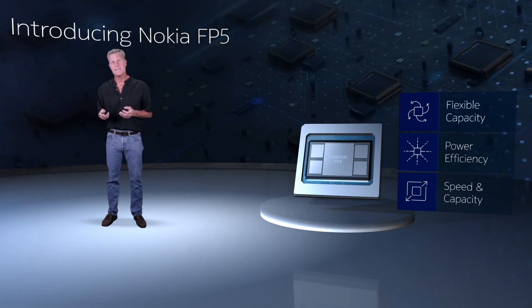We believe they have decided that you need to get dumb to go fast. We proved with the FP4 you could provide flexibility and capabilities without trading away speed. The FP5 will do the same.